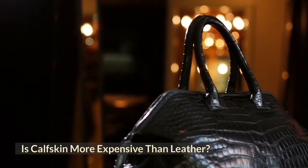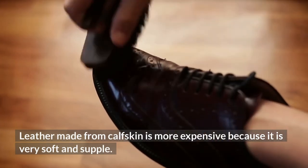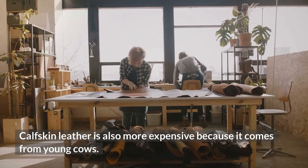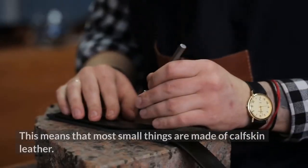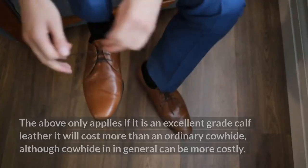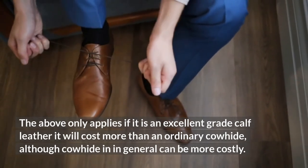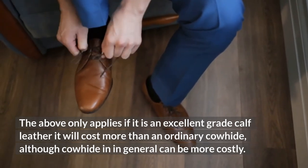Is calfskin more expensive than leather? Leather made from calfskin is more expensive because it is very soft and supple. Calfskin leather is also more expensive because it comes from young cows. This means that most small things are made of calfskin leather, among them leather gloves and leather shoes. The above only applies if it is an excellent grade calf leather — it will cost more than an ordinary cowhide, although cowhide in general can also be more costly.